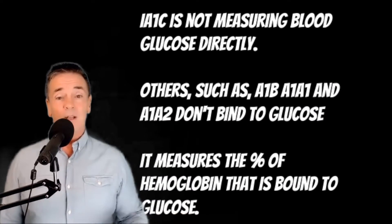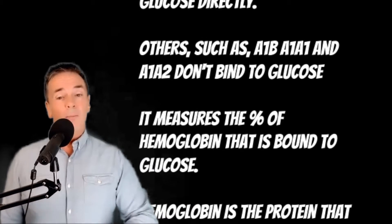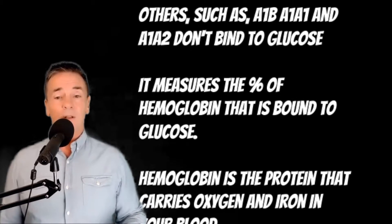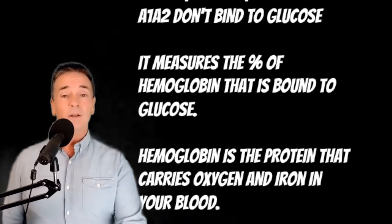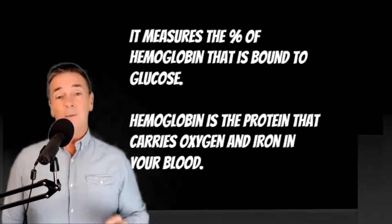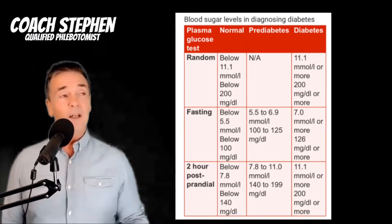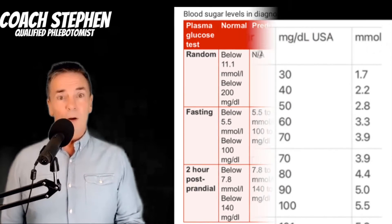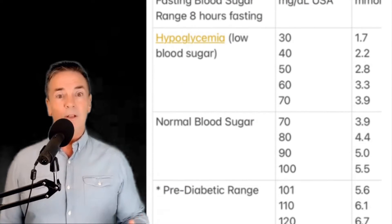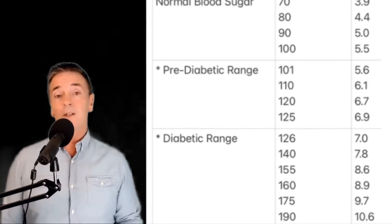There are other types of hemoglobin — A1b, A1a1, A1a2 — but those don't bind to glucose. The A1c is the one that does bind to glucose, and that's what we're looking at: the percentage of HbA1c that is glycated. Obviously, if you have a lot of incoming carbohydrates, you might get HbA1c readings showing that glycation is pretty vast — maybe double figures.